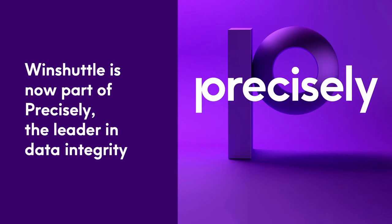One quick thing before we get started: many of you in the SAP community may not be familiar with Precisely, but there's a very good chance you are familiar with Windshuttle. In 2021, Precisely acquired Windshuttle, so we've brought our SAP automation expertise — 20 years in the making — to the world's leading portfolio of data integrity products.